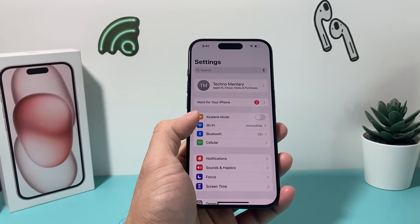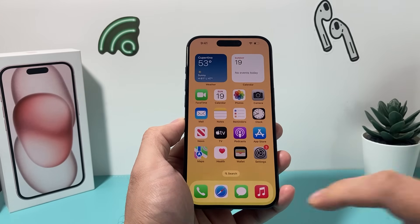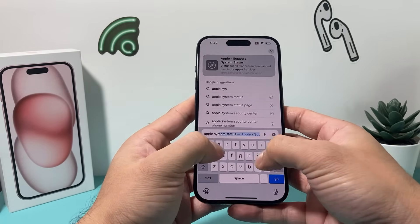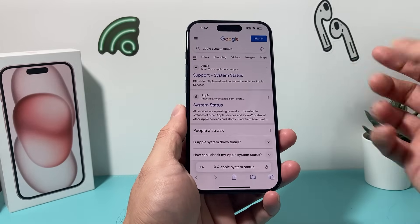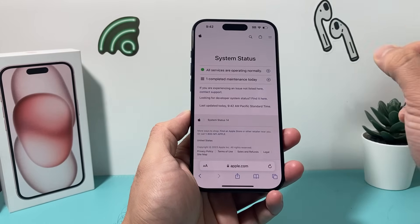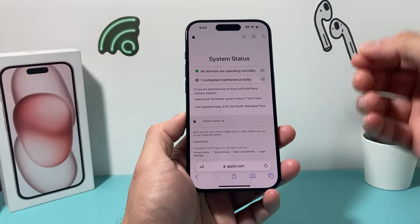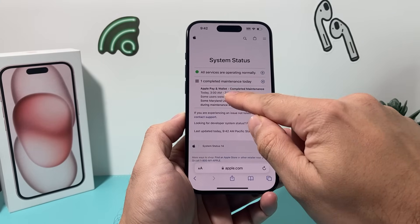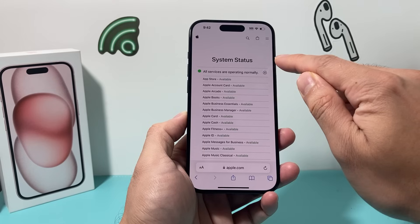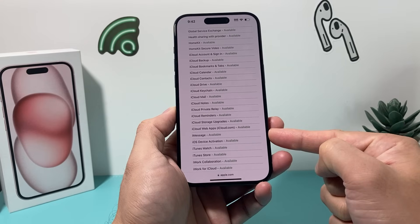The next thing you want to do if you're still having issues is to verify on Apple's site whether their iMessage servers are working and the service is up and running. To do that, go into any browser and search up 'Apple system status.' The very first site that comes up is Apple system services. If you click on that, it will take you to a page from Apple that shows the status of all the services they're providing. If there's maintenance or if a service is down, it'll show up here. For example, Apple Pay and Wallet at this certain time has maintenance happening, so it might be unavailable. If you click to expand all the services, there's one for iMessage — verify that it says 'available.'